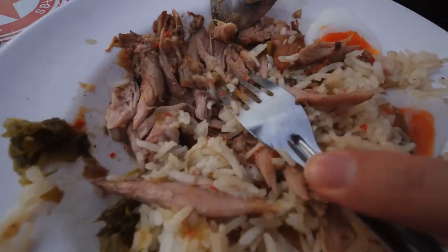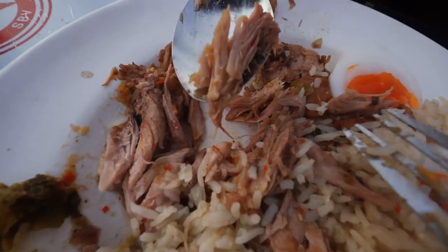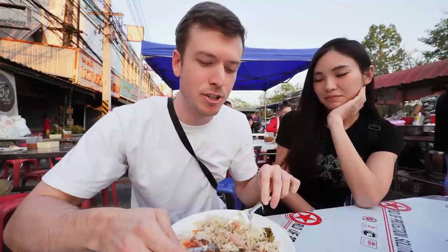So you can see how tender the pork is - just pulling it apart, so delicious, look at that. Of course, we've got to give a shout out to the legend out here who's done a lot of content in Thailand - a lot of food content, big inspiration. I've watched for a very long time, even before I ever started making any content. I'm not a food vlogger, I would like to be, but here's my appreciation clip for Mr. Mark Wiens.